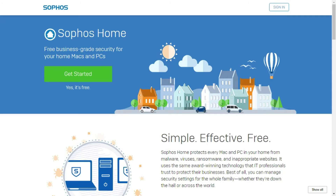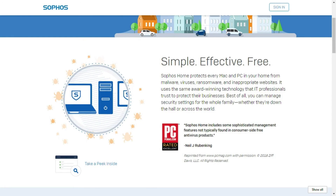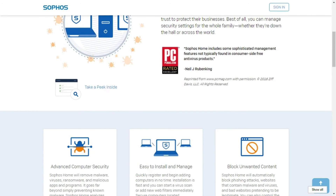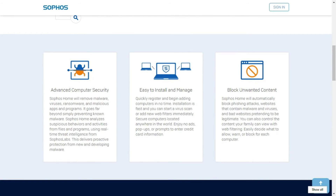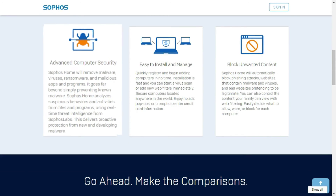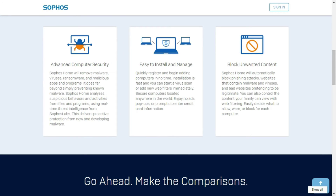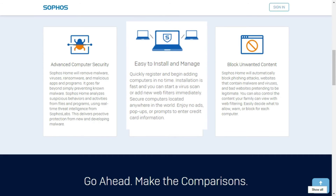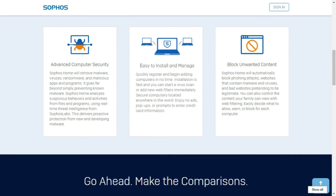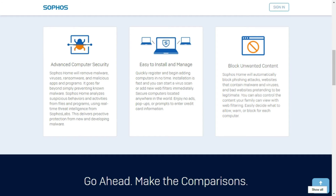Sophos Home offers business-grade security for your home Macs and Windows PCs for free. It has a unique centralized protection system, meaning you can protect up to 10 Macs and Windows PCs from one place. Sophos Home will remove malware, viruses, ransomware, and malicious apps and programs, and is easy to install and manage.